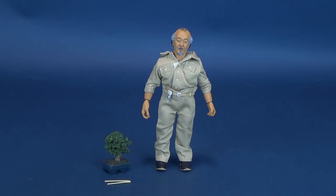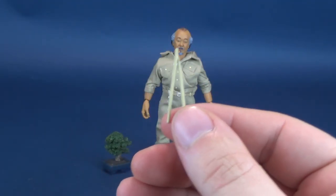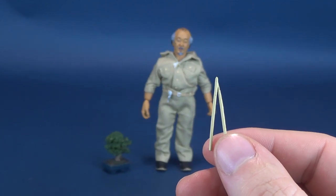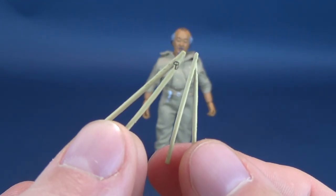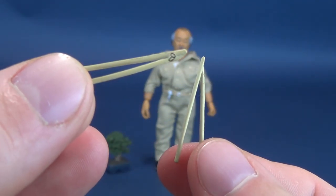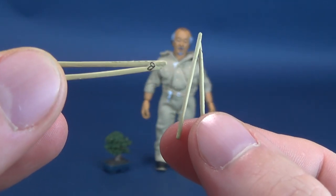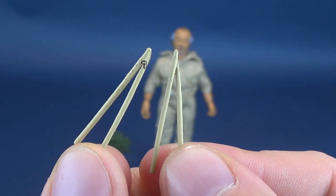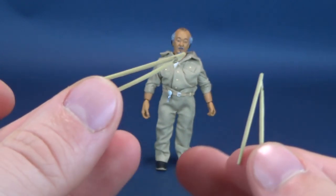Let's have a look at the accessories that come included with the figure. He comes with pretty much the exact same accessories that came with Daniel, minus the fact that Daniel also came included with those sanding blocks. He does, however, come with a pair of chopsticks. This is Mr. Miyagi's chopsticks, and here's Daniel's chopsticks. First glance, they do kind of look the same, but then you realize Daniel, like in the film, actually catches the fly.